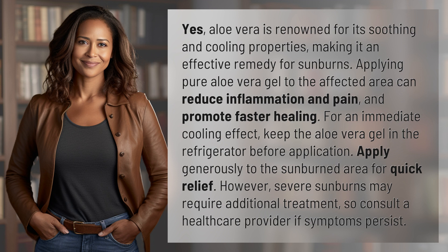Apply generously to the sunburned area for quick relief. However, severe sunburns may require additional treatment, so consult a healthcare provider if symptoms persist.